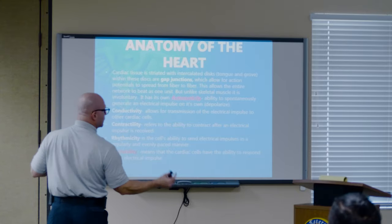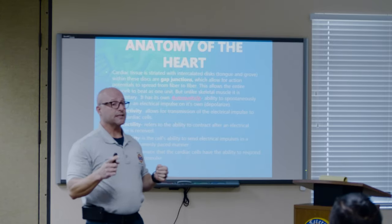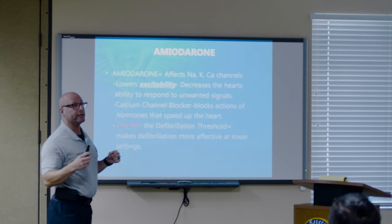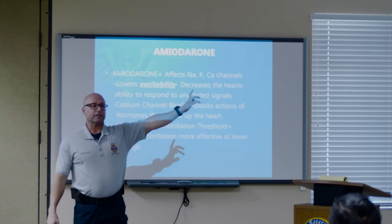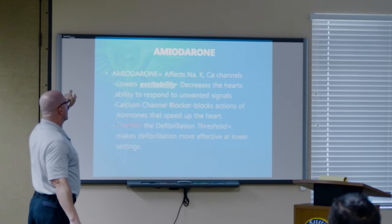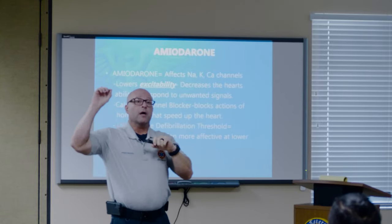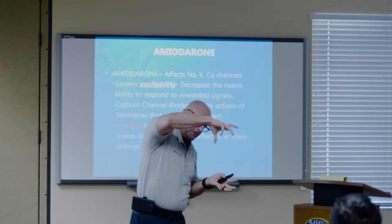Two drugs we use — one was brought back into the algorithm for AHA. We don't use it in our Lee County protocols, but it is in the AHA algorithm. The first one we've used for a long time is amiodarone. Amiodarone directly affects sodium, potassium, and calcium channels. It lowers the excitability and decreases the heart's ability to respond to unwanted signals. We all know the SA node, AV node, bundle of His, Purkinje fibers — electrical impulse starts up here and flows nice and evenly down the heart, one depolarization and repolarization.